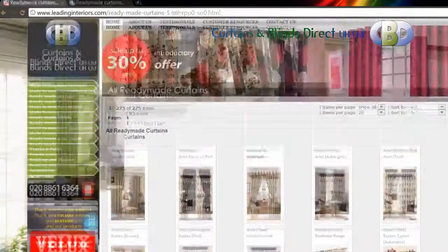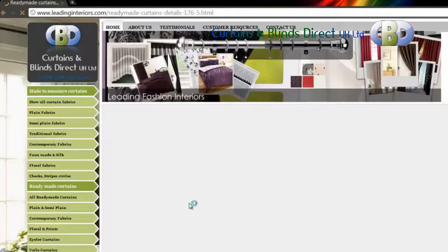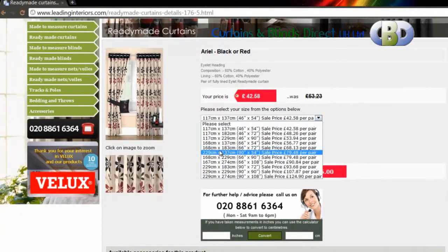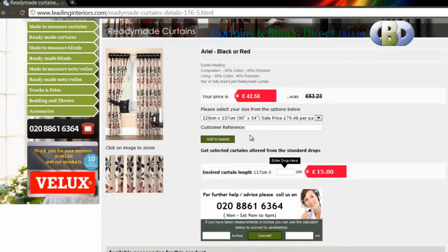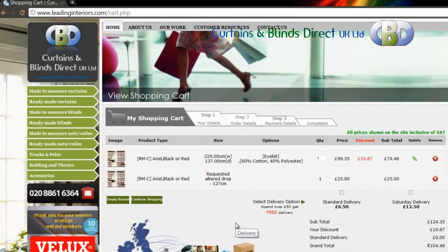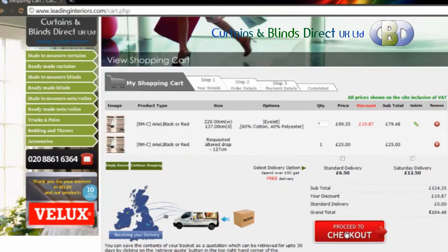Ordering with Curtains and Blinds Direct UK is easy. Choose a curtain from our selection and calculate how much you require. You can use our calculator or our metric converter at the bottom of the page to help. You can then simply follow the instructions to add your choice to your basket and continue to pay online via PayPal or credit or debit card.